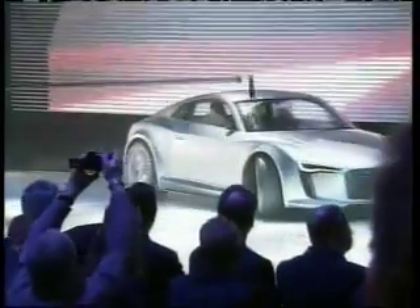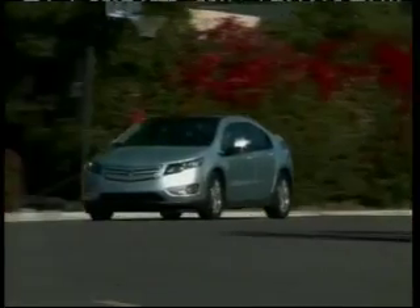But does all that electricity mean we'll soon have a wide selection of EVs to choose from? It's easy to put a car on the stand, cram it full of lithium-ion batteries and an electric motor, and say here's our electric car, it's ready to go. You can even demonstrate it on the road, but getting that to where it's production ready requires a long development period.